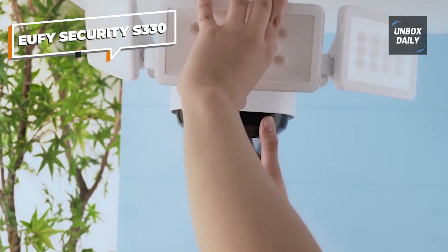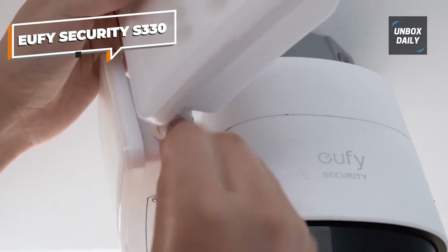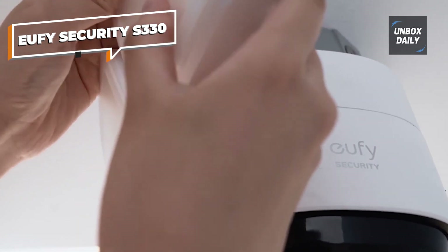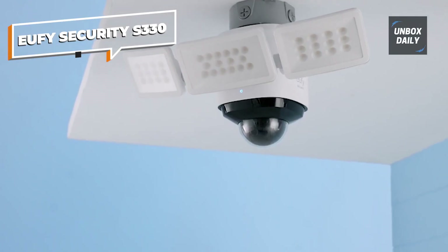Besides all of its features, the Cam 2 Pro is a smart floodlight that works very well. It can record clear 2K quality video that is often lit by lights with a brightness of 3000 lumens. The Cam 2 Pro can also turn 360 degrees, which lets users see everything around them.